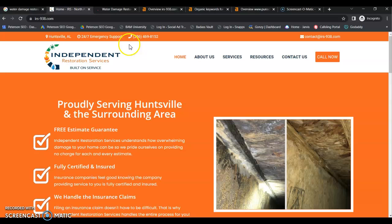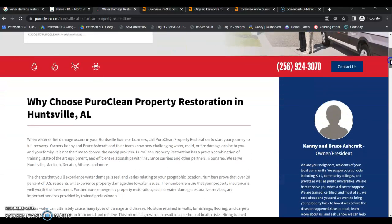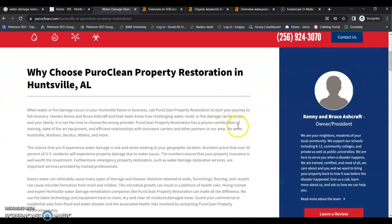Now if we look at your top competitor for water damage in Huntsville, we have PuroClean. And yes, they are a franchise. But with franchises, franchisees rarely can make any modifications to these pages, which usually puts you at an advantage because you have the opportunity to add as much content as you want and focus on the keywords that you want and really dial in on that keyword strategy. Whereas franchisees don't have that luxury — if they want to rank for keywords not showing on their pages, they have to work three and four times harder to do that.